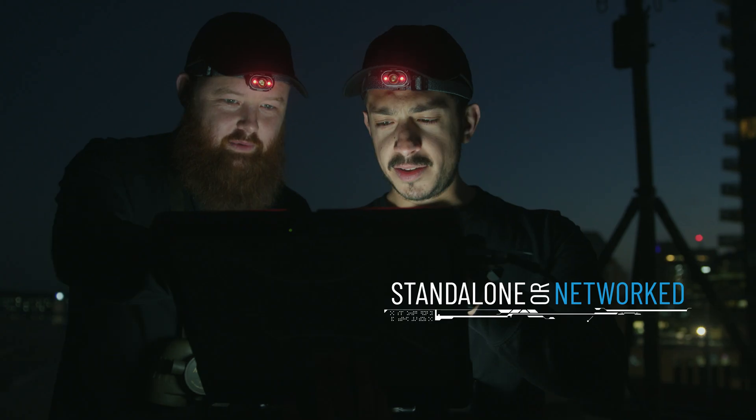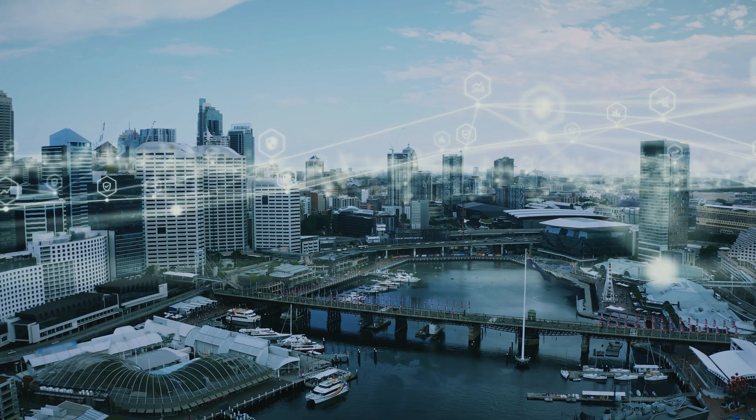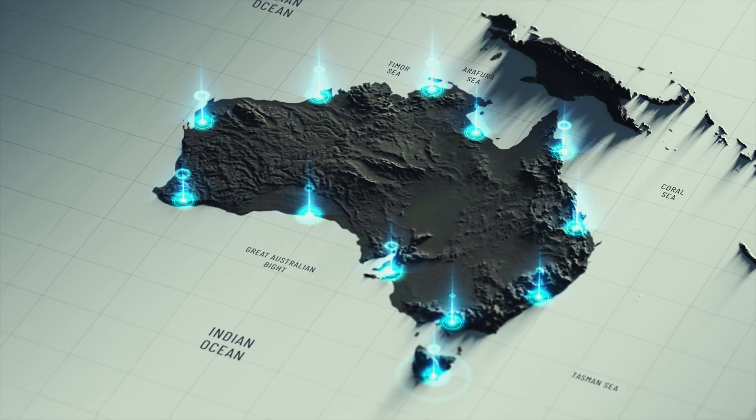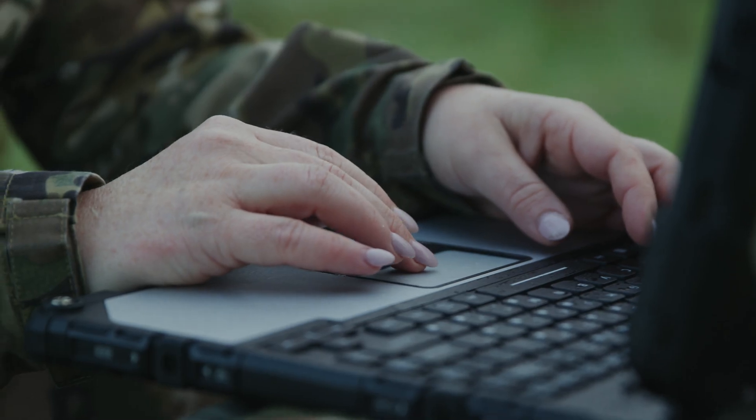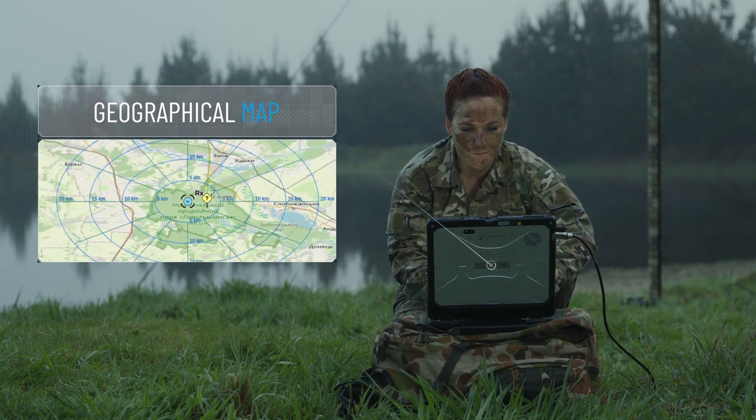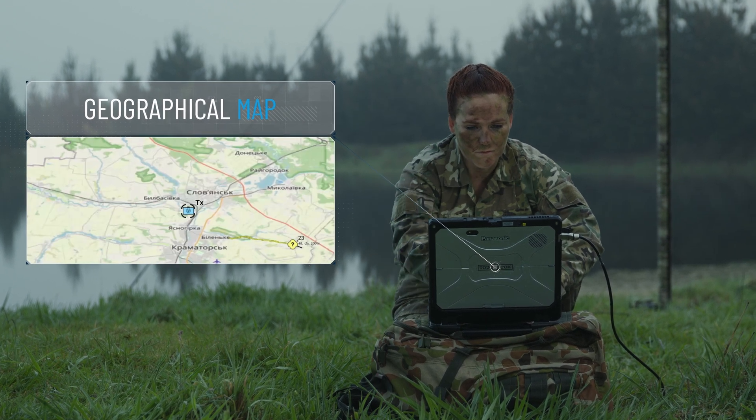Maverick M8 can operate as a standalone system for land tactical surveillance, or as a network of sensors for silent, scalable situational awareness. The operator can access two views: geographical maps showing military standard detections and tracks with object location.